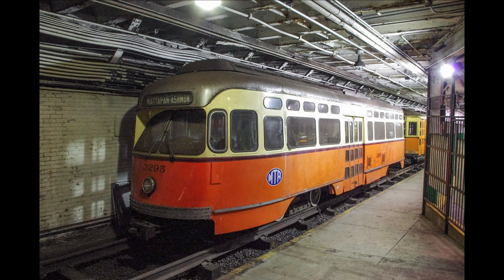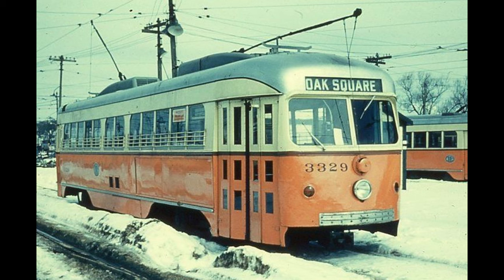Car number 3295 is on reserve today at Boylston station. You thought this was over, but stay tuned for part 3.